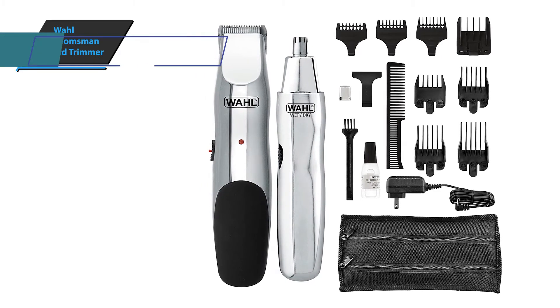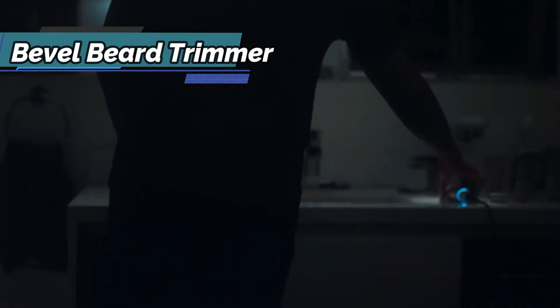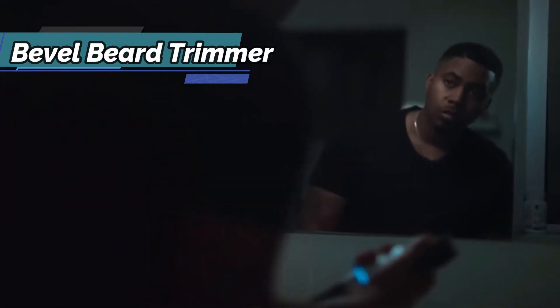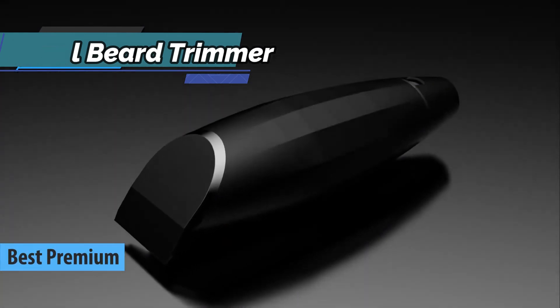Surprise, you can't beat this guy. If you're among the lucky folks who aren't hesitant to spend a few extra dollars to enjoy a product of top quality and excellent performance, we say look no further than the Bevel Beard Trimmer, also known as the best premium beard trimmer that can be found in the market in 2022.